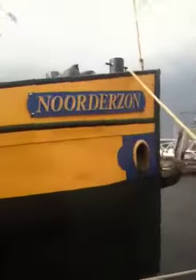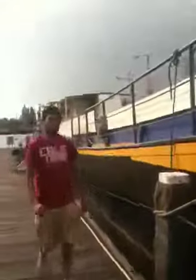So check it out, guys. We just got to Amsterdam, and this is our hostel. What's up, Vigget?